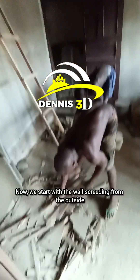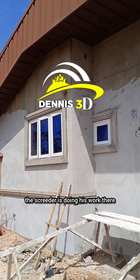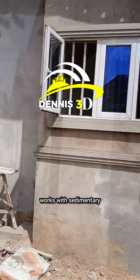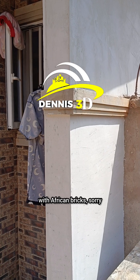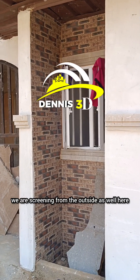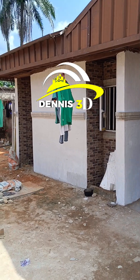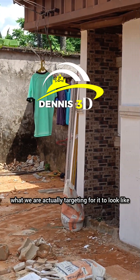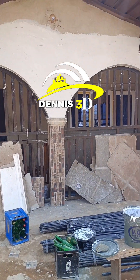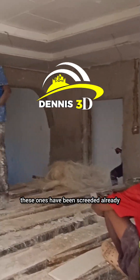We start with the wall screening from the outside. As you can see the screener is doing his work there, trying to revamp. The tilers are also doing their tiling works with South African bricks. We're screening from the outside as well. Some workers are also working from the inside. It's looking more like what we are actually targeting. This is the POP works in the sitting room — after that we're going to be doing screening on the walls. As you can see, these ones have been screened already.